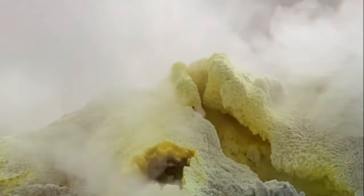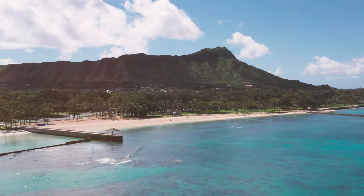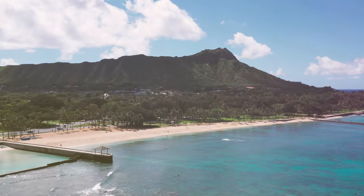Now let's talk about the types of volcanoes these processes can create. First we have shield volcanoes. These gentle giants, like the Hawaiian Islands, are built from layers of fluid lava flows. Their wide shield-like shape is a result of this flowing lava, which can travel great distances before cooling and solidifying.